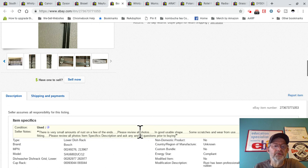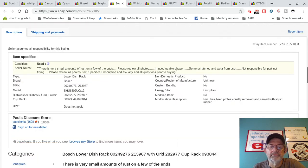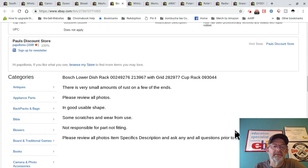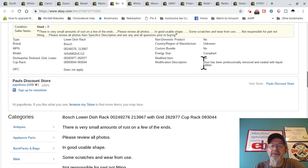For the backdrop I used a white project board from the dollar store that folds out like a three-way thing. I took pictures of the rust — lots of pictures of the rust — almost killing yourself with rust photos, because I want the buyer to know exactly what they're getting. There's also the tag from the dishwasher. I made about $62 after fees. The description says 'there is a very small amount of rust on a few of the ends — please review all photos.'